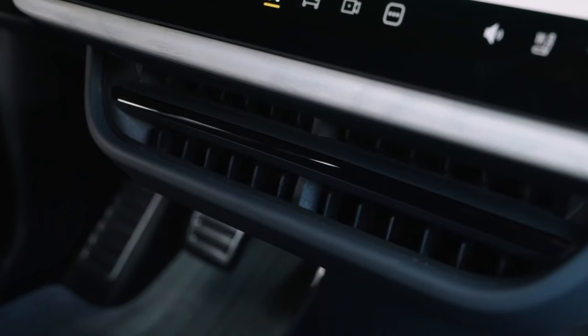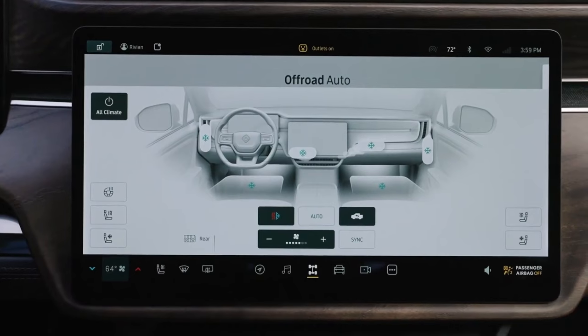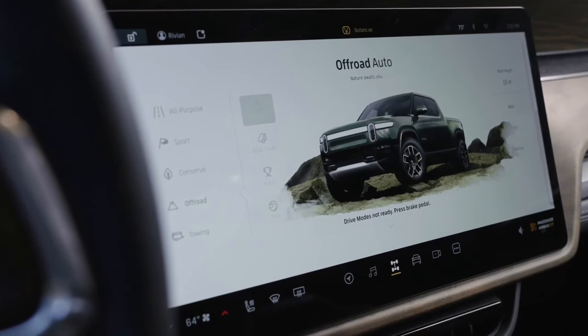Because it outperforms the competition in terms of range, battery configuration, interior, exterior specifications, and speed, the R1T is regarded as a premium, even luxury, vehicle in the truck industry.